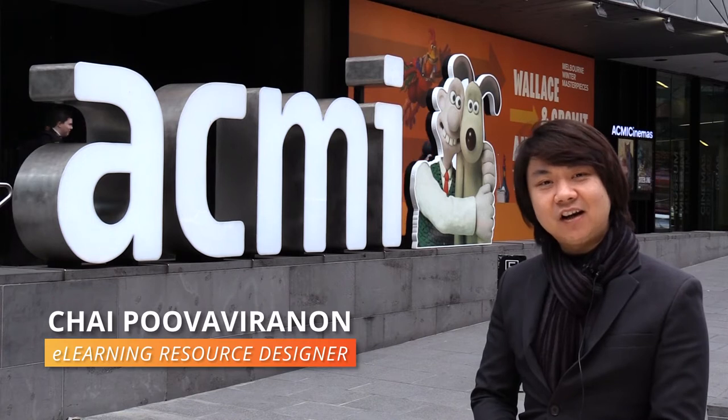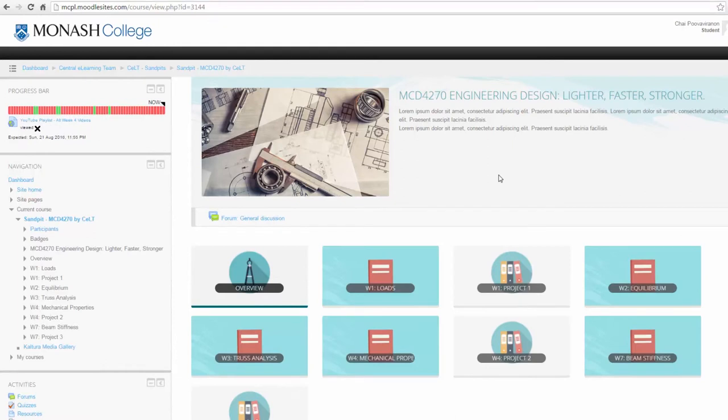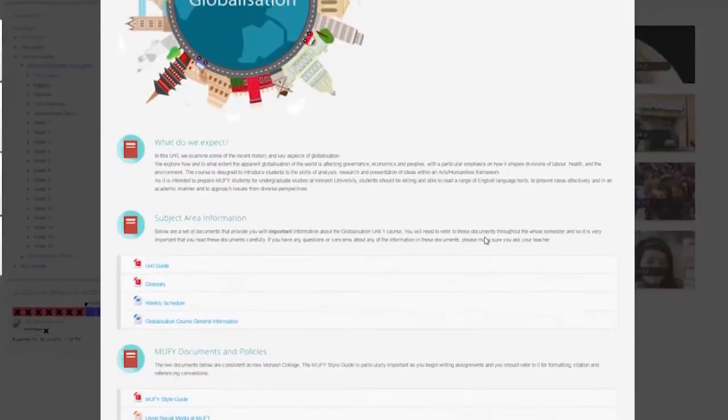This is the first time for Monash College that we have applied a web responsive design to our learning management system. This maximizes the learning and teaching experience.